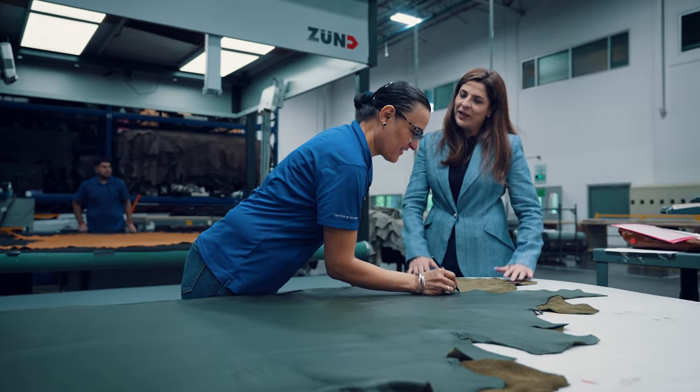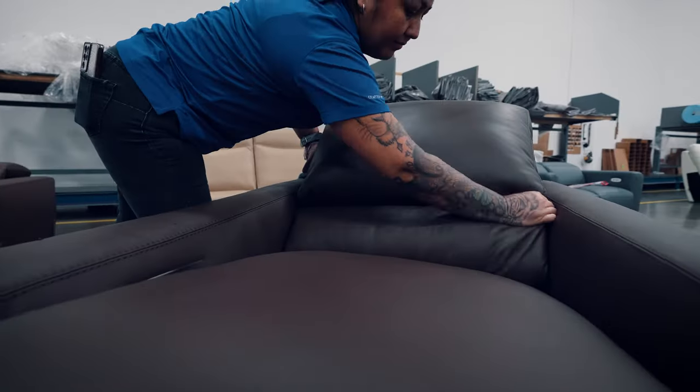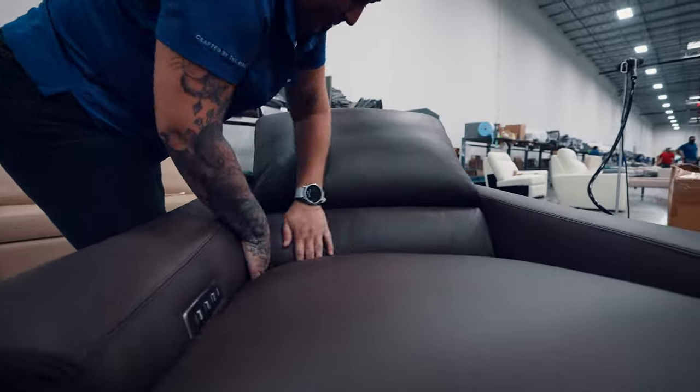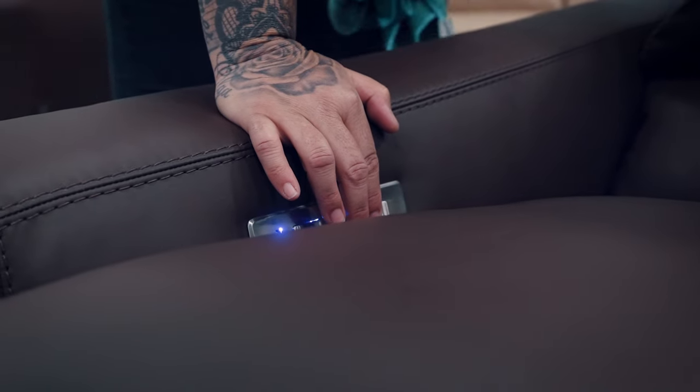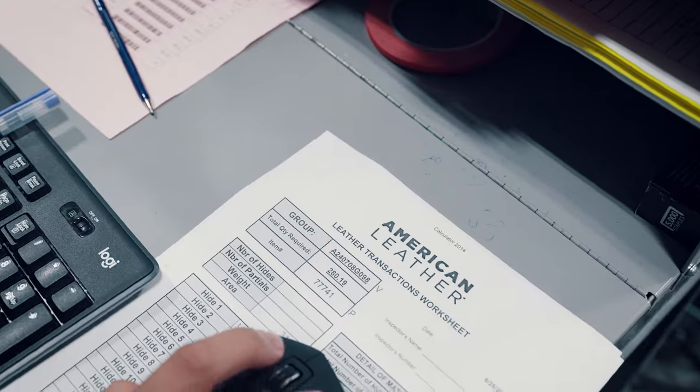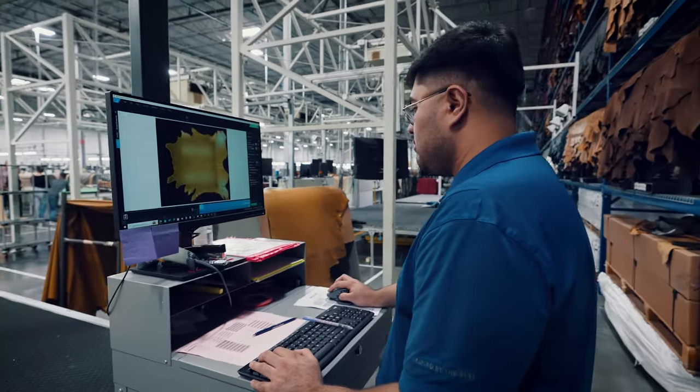American Leather's manufacturing process is what is called mass customization. We run around 400 pieces of furniture a day, and every piece running through the factory right now is already for an end consumer or a store. We don't do any finished goods — we don't manufacture anything for inventory. Everything is custom made.